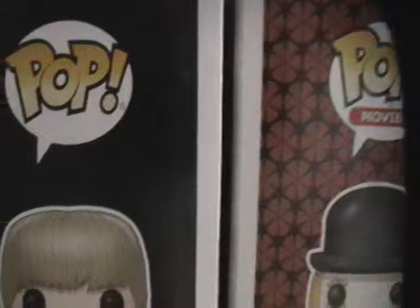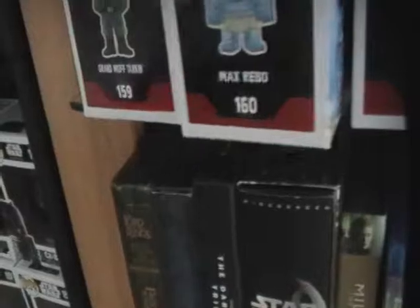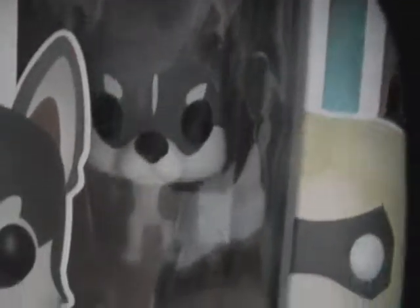You guys have seen the young Anakin and the Max Rebo — he's really cute. Max Rebo is one of those Funko specialty series for small shops. And this is from another Smuggler's Bounty — the Empire box, the best one. And you guys know this is one of the Captain America figures from Civil War.